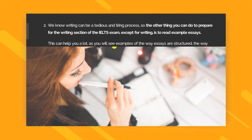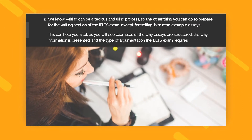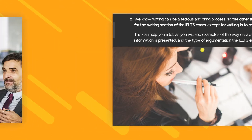Writing Tip 2. We know writing can be a tedious and tiring process, so the other thing you can do to prepare for the writing section of the IELTS exam, except for writing, is to read example essays. This can help you a lot, as you will see examples of the way essays are structured, the way information is presented, and the type of argumentation the IELTS exam requires.